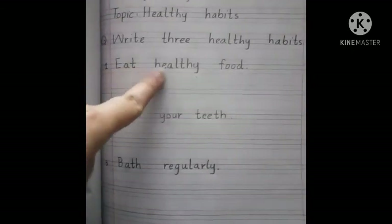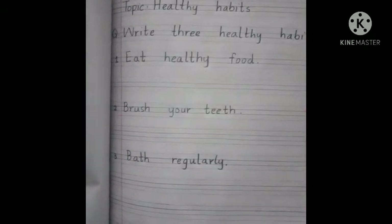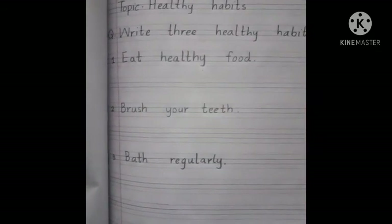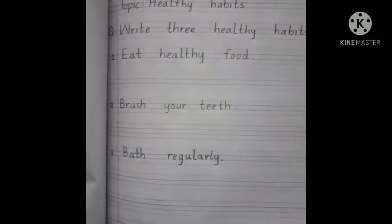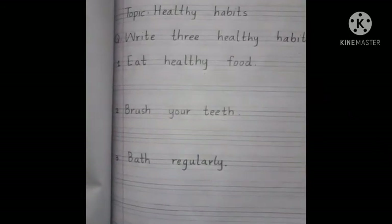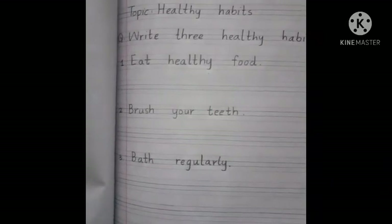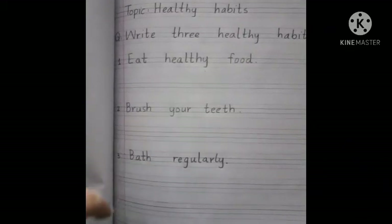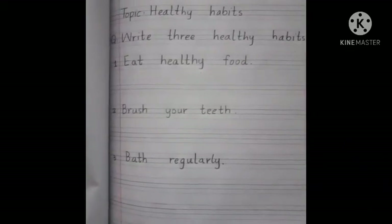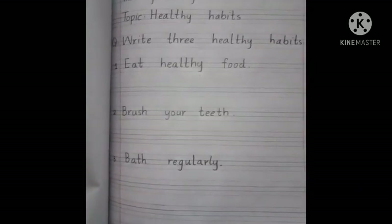The first one is eat healthy food, which is very important for your health — you always have to eat healthy food. The second is brush your teeth on a daily basis; you have to brush your teeth in the morning and before sleeping — twice a day. The third healthy habit is bath regularly.